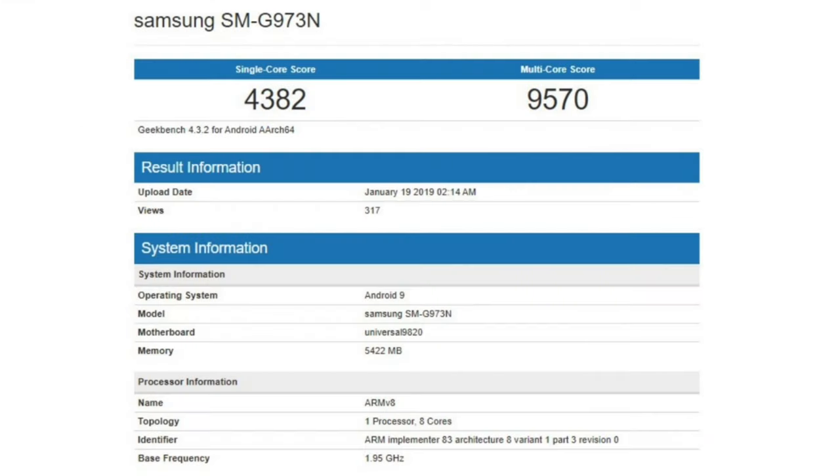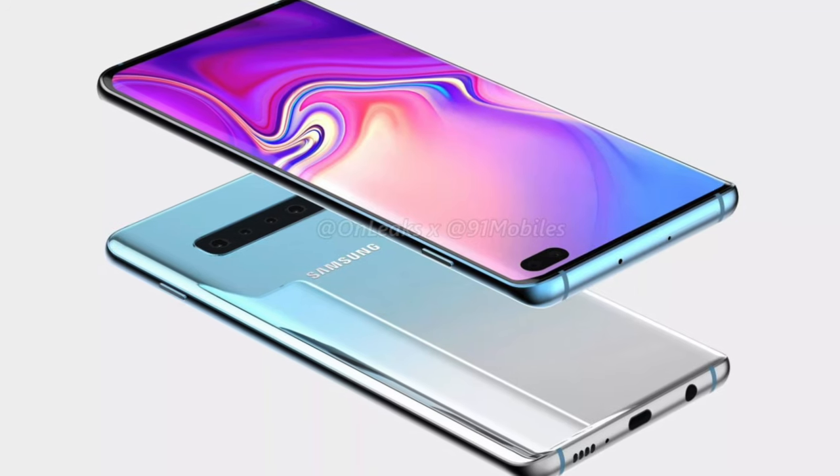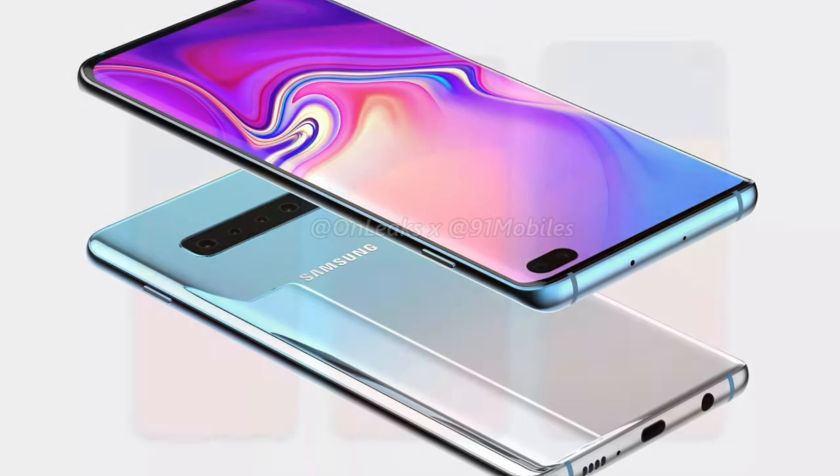We have some more leaks regarding the new chipset. First of all, we have the Samsung Exynos 9820 processor. As you can see, it scores 4000+ in single-core and 9000+ in multi-core, which would be really awesome to see in the S10 lineup, and it's running Android 9 Pie — the latest version.